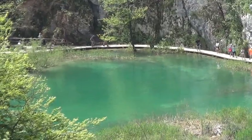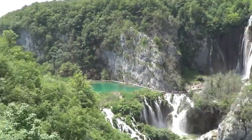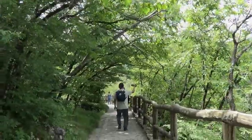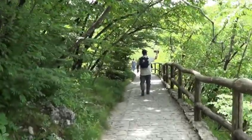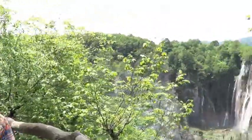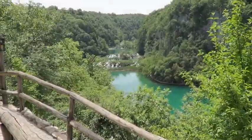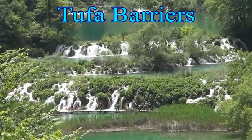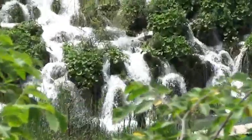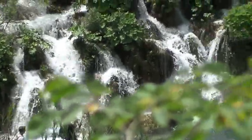The waters flowing over the limestone and chalk have for thousands of years deposited these barriers and created natural dams, which in turn have also created beautiful lakes, caves, and waterfalls. This geological process is known as Tufa Barriers, and it is fascinating and beautiful to look at. It is also an ongoing process.